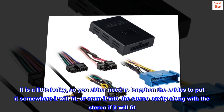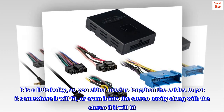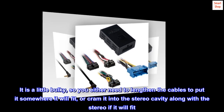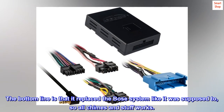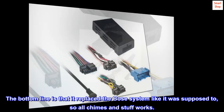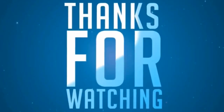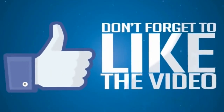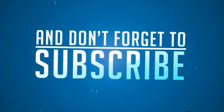It is a little bulky, so you either need to lengthen the cables to put it somewhere it will fit, or cram it into the stereo cavity along with the stereo if it will fit. The bottom line is that it replaced the Bose system like it was supposed to, so all chimes and stuff work.